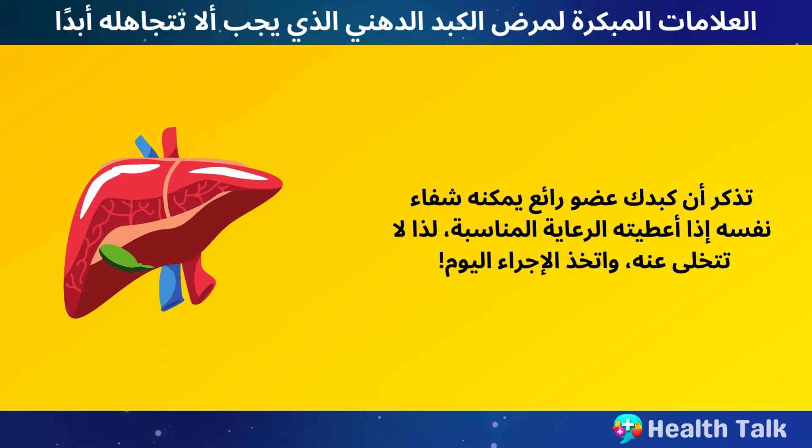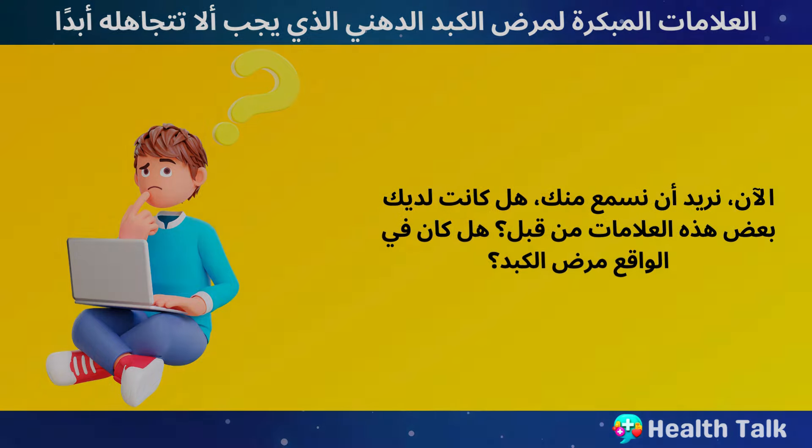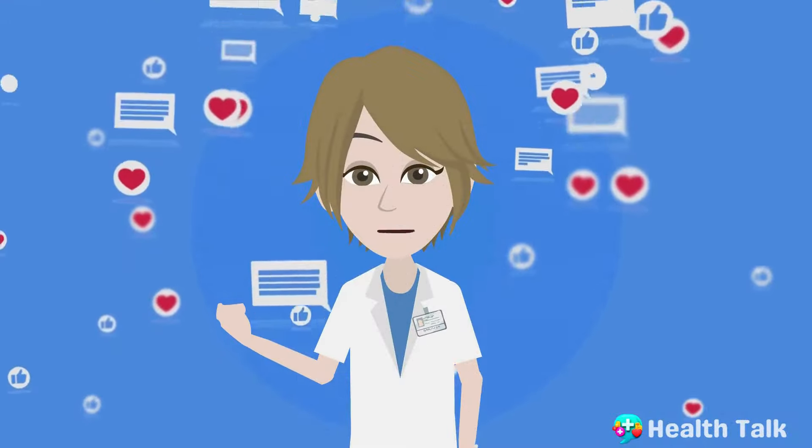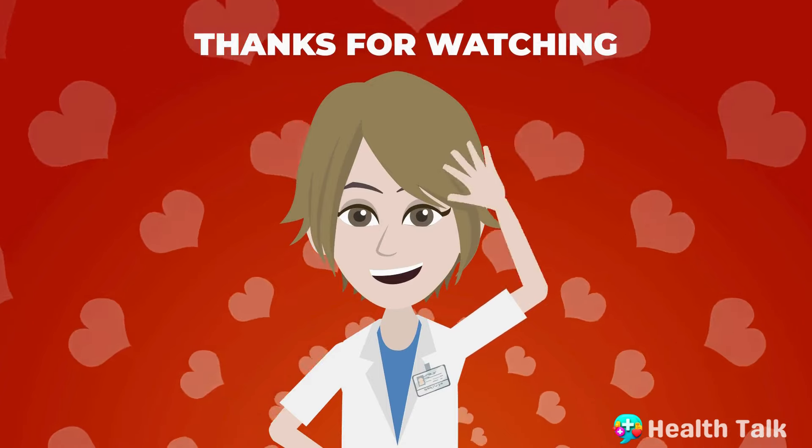These were some tips that can help reverse or prevent fatty liver disease according to studies. Remember, your liver is an amazing organ that can heal itself if you give it the right care, so don't give up on it and take action today. We want to hear from you — did you have some of these signs before? Was it actually liver disease? Share your experiences and opinions in the comments below. Thanks for watching.